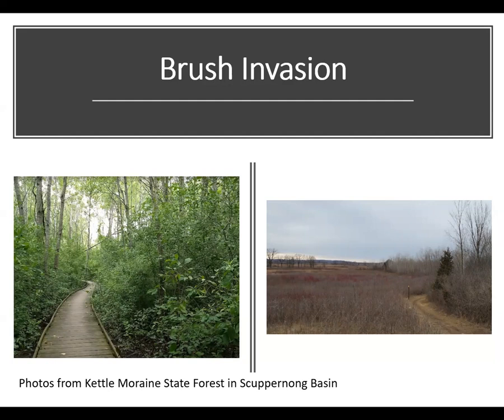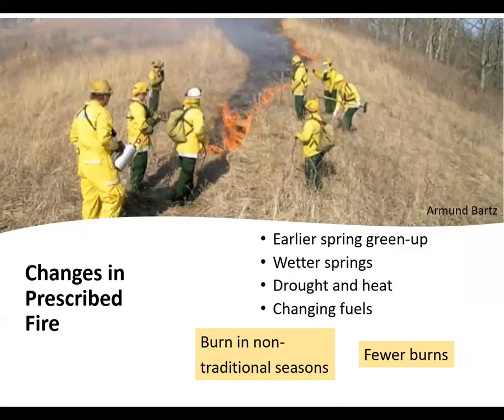The usual approach to brush invasions is prescribed fire, but that may be getting harder too. Burning in spring is getting more difficult due to more unusually wet springs and earlier green-up. Managers are thus unable to do as many burns or are forced to burn in non-traditional seasons such as fall or winter. Even if conditions support burning, sometimes drought or extreme heat may make it difficult to burn safely or may disallow it altogether. If brush invades open habitats, herbs that carry fire may be suppressed and the microclimate under them becomes cool and moist, making them difficult to burn.